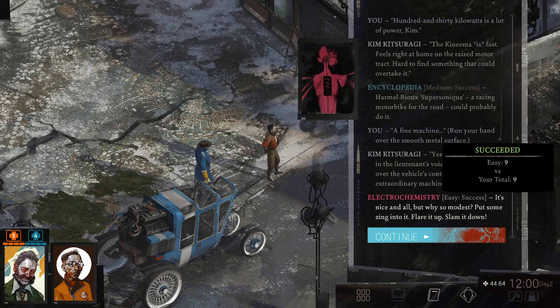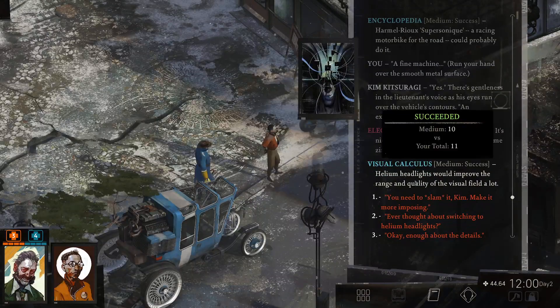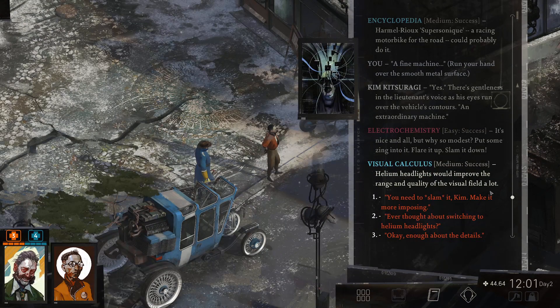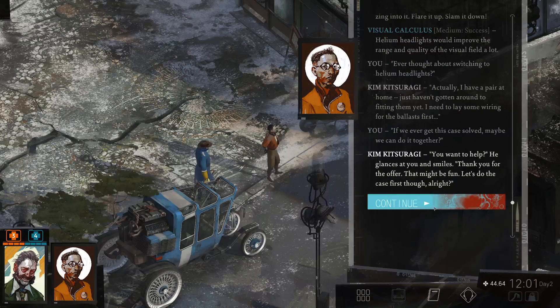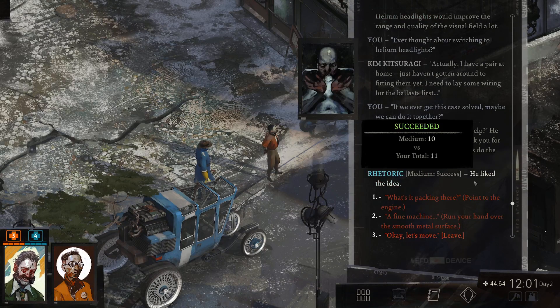Run your hand over the smooth metal surface. There is a gentleness in the lieutenant's voice as his eyes run over the close contours. An extraordinary machine. It's nice and all, but why so modest? Put some zing into it — flirt it up! Helium headlights would improve the range and quality of the visual field a lot. Ever thought about switching to helium headlights? Actually, I have a pair at home — I just haven't gotten around to fitting them yet. I need to lay some wiring for the ballasts first. If you ever get this case solved, maybe we can do this together. He glanced at you and smiles — thank you for the offer. That might be fun. Let's do the case first, though.